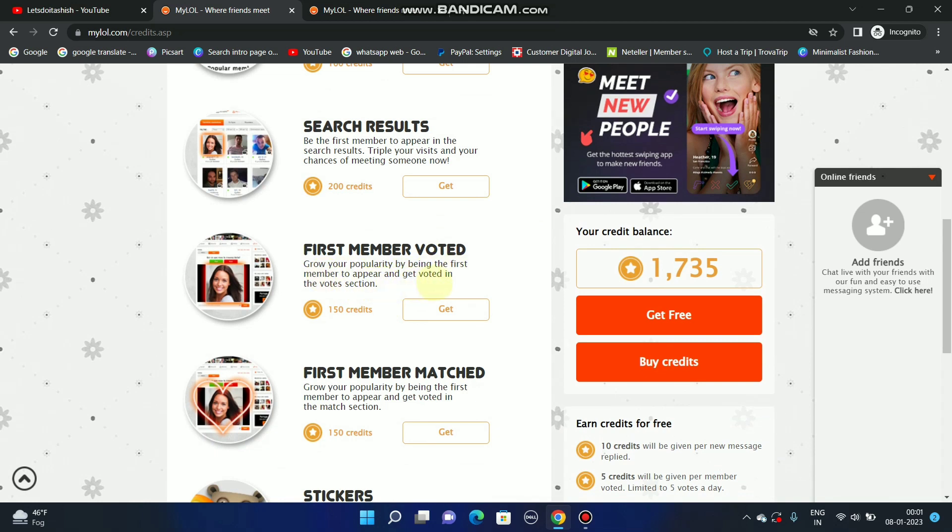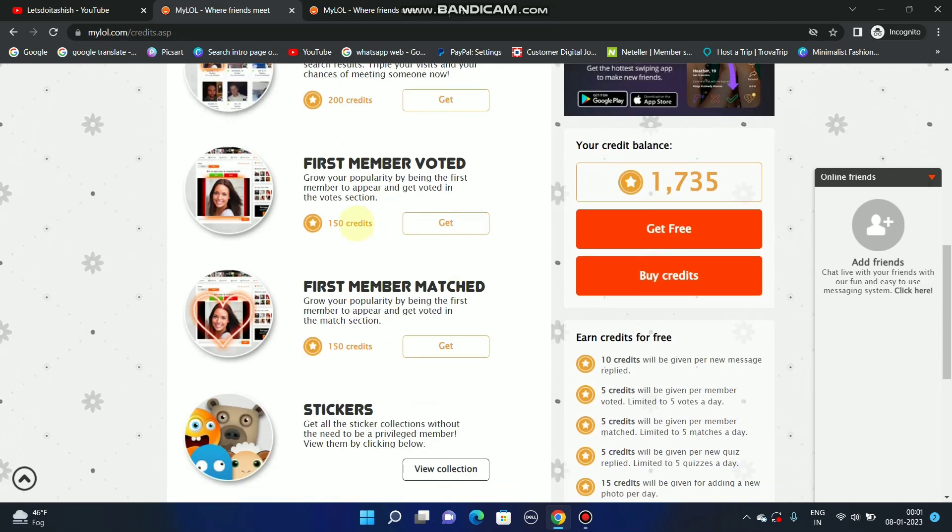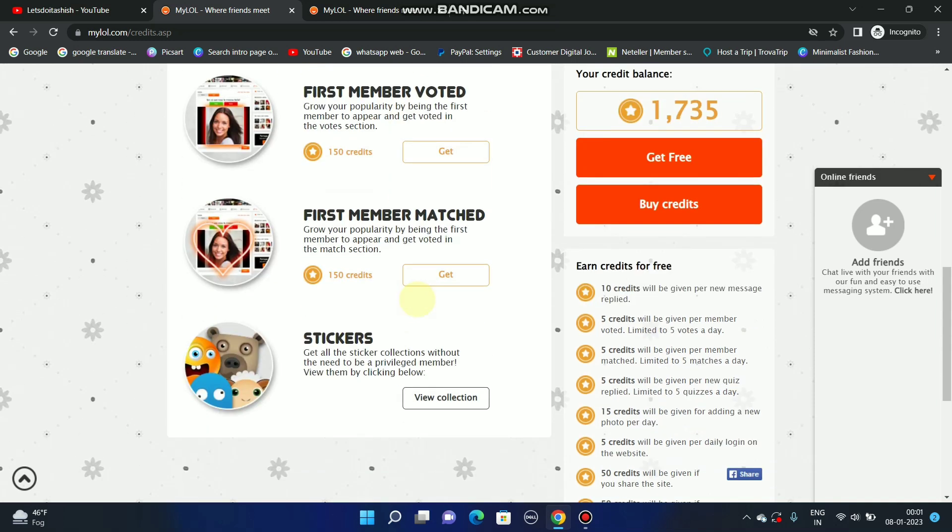The fourth option is votes: grow your popularity by being the first member to appear and get voted in the vote section. If you use 150 credits, you will be voted first. Similarly, for match, if I use 150 more credits, I will be matched with many people.